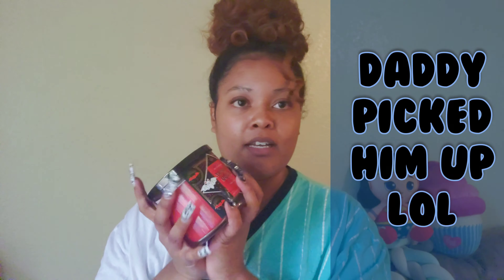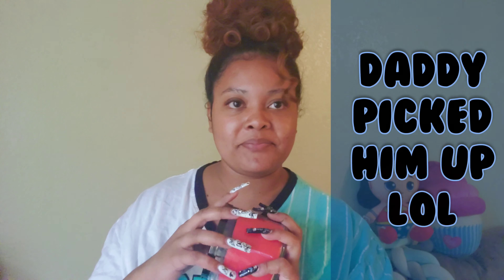I also got a 20% off coupon from them, so each of these three candles that I got were ten dollars. So this is one of them — it's called Vampire Blood.